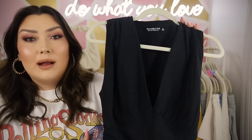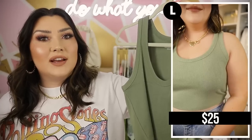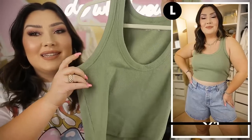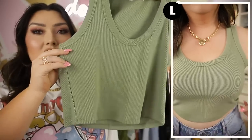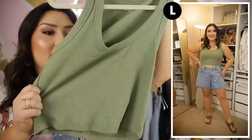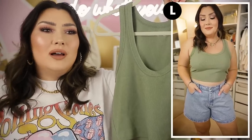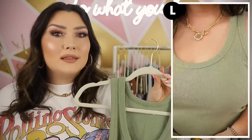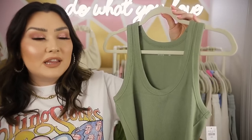I opted for black since I don't have many black tanks. Another basic summer tank — I got this one in army green. It's a ribbed material with a deeper scoop neck, very versatile, cropped, and super thick and stretchy — not going to be see-through at all. Another piece you can throw on with anything, layer under a jacket with some lounge shorts, or wear over a swimsuit to go to the lake.